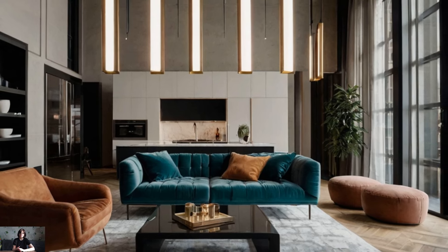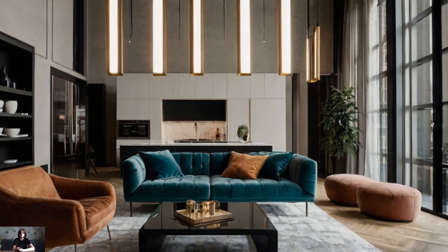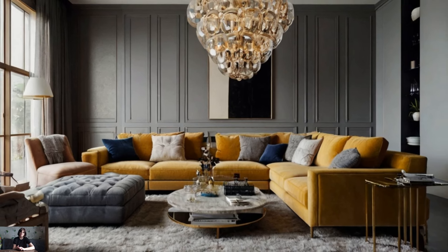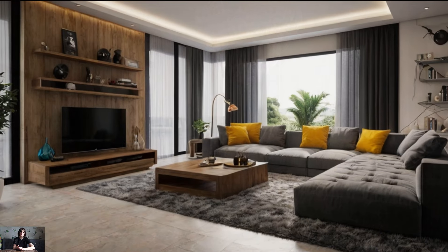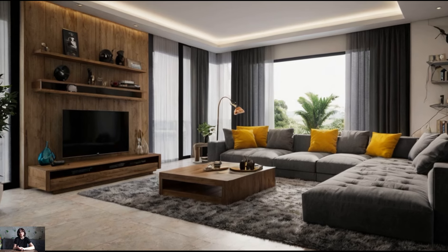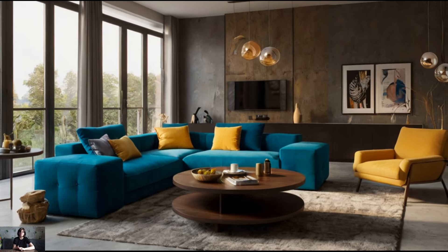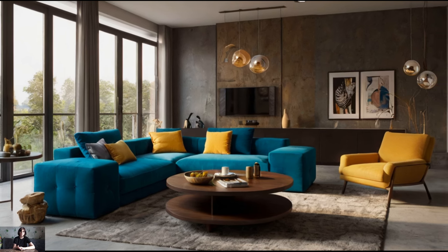While contemporary chic design often focuses on sleek and minimalistic aesthetics, it's essential to create a cozy and inviting atmosphere. Achieving a balance between style and comfort is key. Soft furnishings such as plush sofas, cushy armchairs, and layered textiles can help create a warm and welcoming space. Choose fabrics that are not only stylish but also comfortable and durable, ensuring they can withstand daily use.